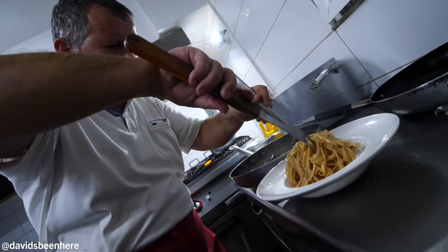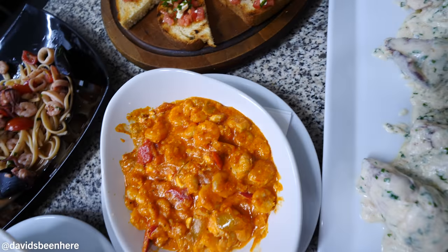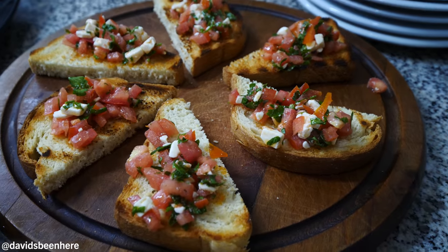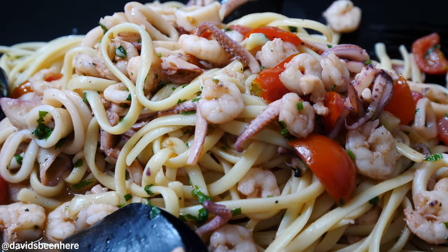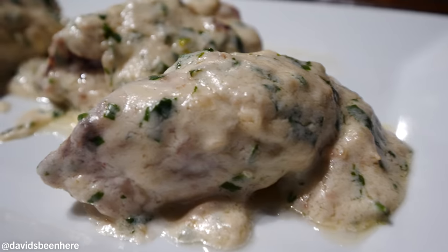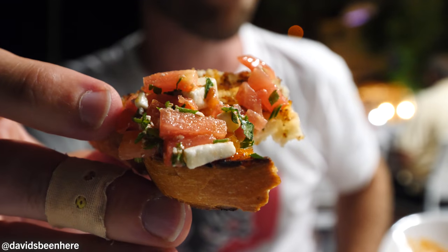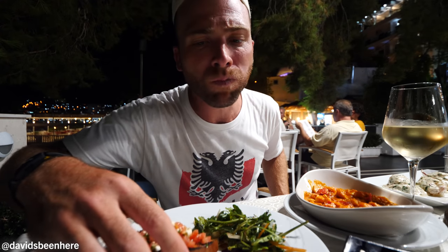This husband and wife chef couple are the best. Everything looks spectacular. We got the stuffed squid, shrimp tava, bruschetta, a summer salad, delicious balsamic, and the amazing seafood pasta. What a massive feast. Starting with bruschetta — it has goat cheese and pomodoro, tomato.